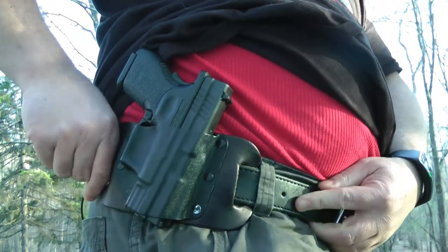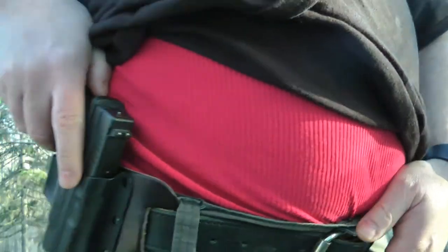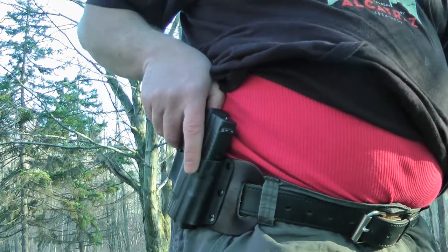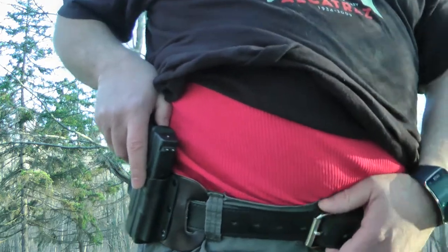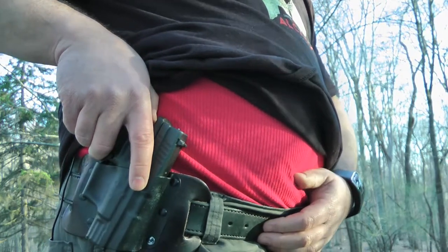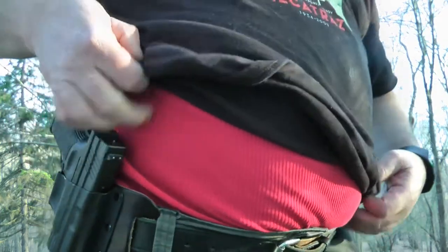This belt is made by Crossbreed as well — there are two pieces of steel going through it. You want to get a proper belt for carrying your weapon. You don't want a cheap Walmart special belt that costs three dollars that's not going to hold it up. This is specifically made for holding up a weapon. And like I said, the trigger is covered.